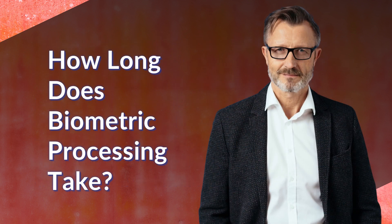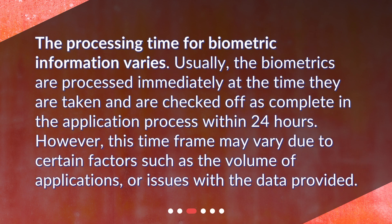How long does biometric processing take? The processing time for biometric information varies. Usually, the biometrics are processed immediately at the time they are taken and are checked off as complete in the application process within 24 hours. However, this time frame may vary due to certain factors such as the volume of applications or issues with the data provided.